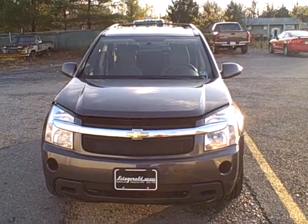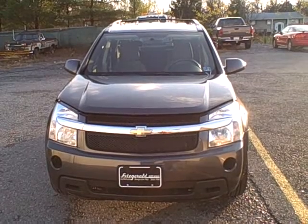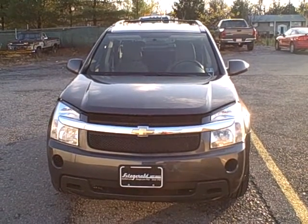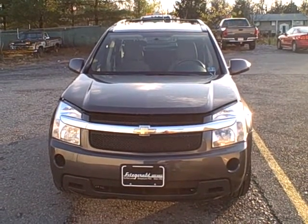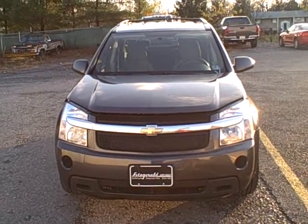Welcome to Fitzgerald Auto Mall in Chambersburg, Pennsylvania. Today we're looking at a 2008 Chevy Equinox. Stock number is WR84518. Current miles are only 32,746. Let's take a closer look.